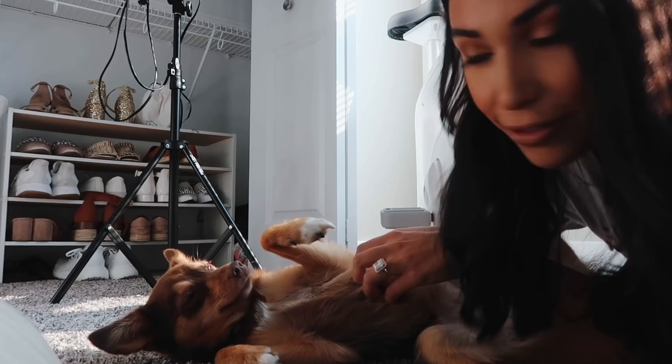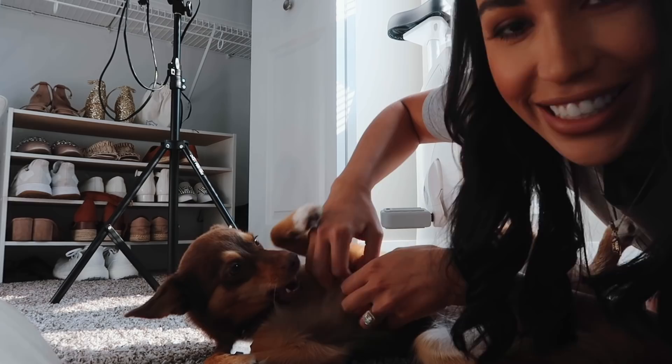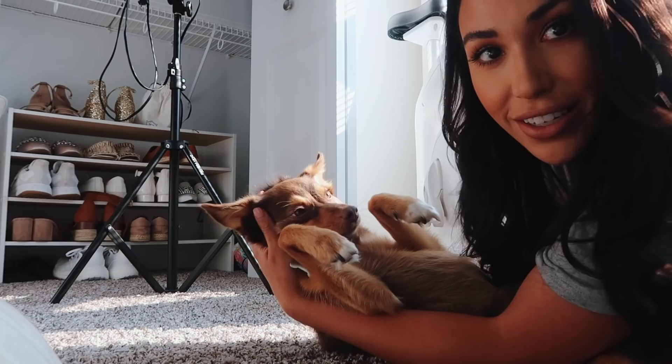A very important step in getting ready to film a YouTube video is to give your dog belly rubs. She loves the belly rubs — she just loves to lay in the sun in my office. I come and give her love and belly rubs. She's very sweet. She's just my little assistant.